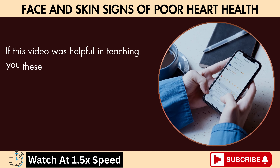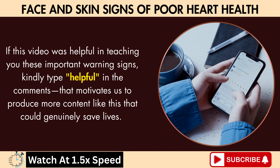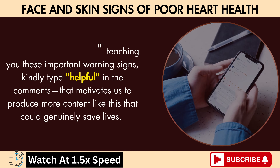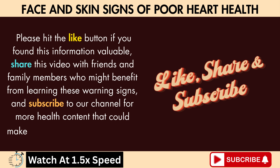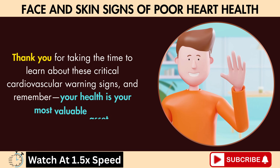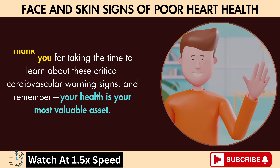If this video was helpful in teaching you these important warning signs, kindly type 'helpful' in the comments — that motivates us to produce more content like this that could genuinely save lives. Please hit the like button if you found this information valuable, share this video with friends and family members who might benefit from learning these warning signs, and subscribe to our channel for more health content. Thank you for taking the time to learn about these critical cardiovascular warning signs. Remember: your health is your most valuable asset.